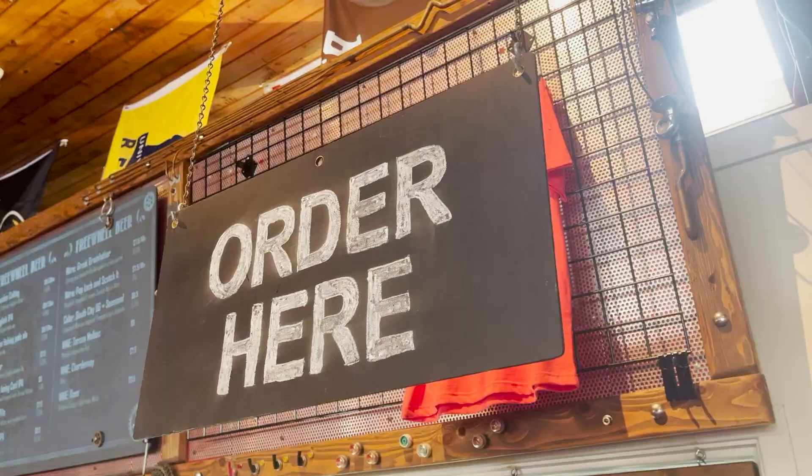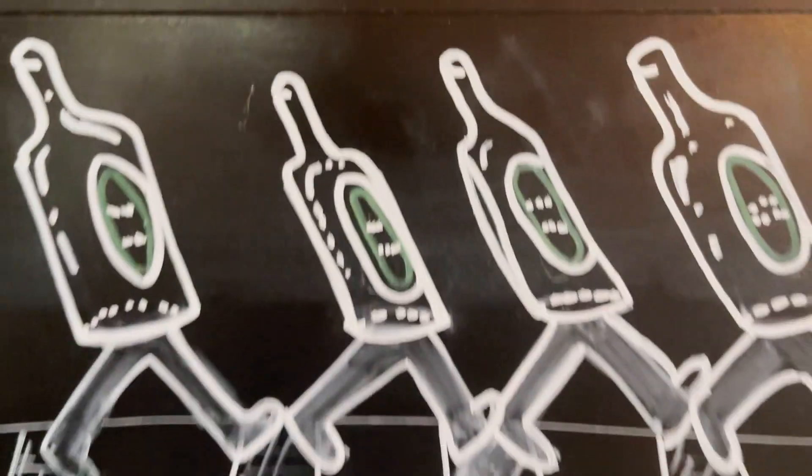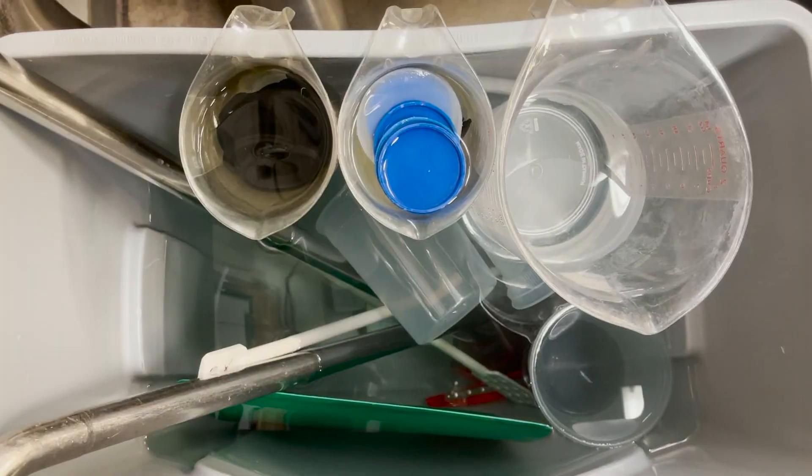Today at Freewheel Brewing Company in Redwood City, California, we'll look at how the RealWear Navigator 500 and SkillWorks Assisted Worker are changing the future of inspection-related work tasks.